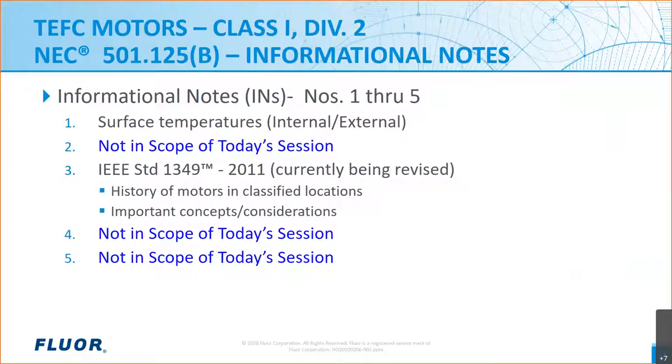Now let's dig a little further into 501-125B, where we'll find five informational notes. Informational notes are not enforceable themselves — they are not mandatory — but they do provide references and other information related to code requirements. Today we're going to focus on informational notes one and three of section 501-125B. Note one addresses the importance of considering exposed surface temperatures, both internal and external, as an ignition source. Note three references IEEE standard 1349, which is the IEEE guide for application of electric motors in Class 1 Div 2 and Class 1 Zone 2 areas.